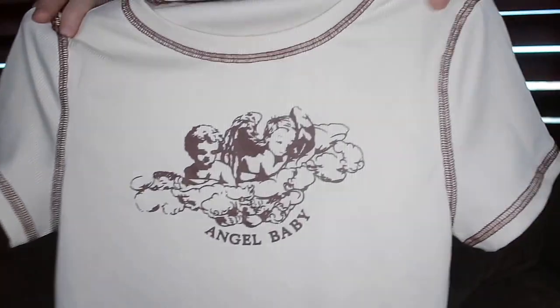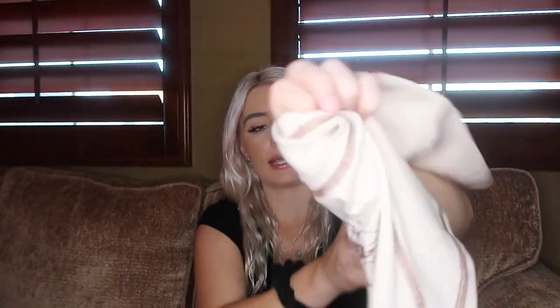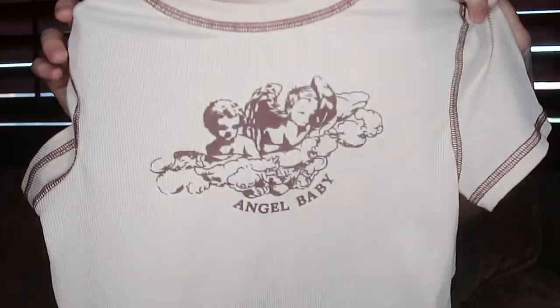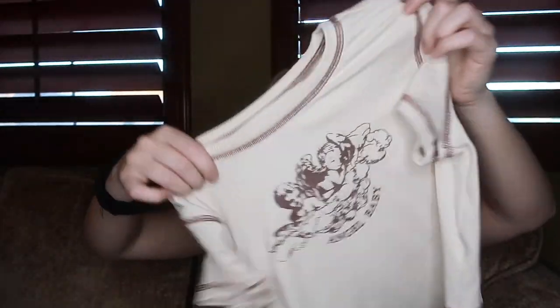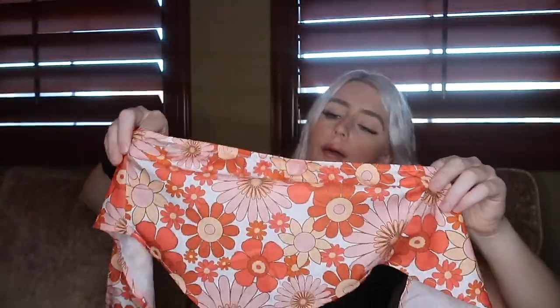Next we have this little top that reminds me of something Brandy Melville would carry. It's tan and brown with little angels on it and says 'Angel Baby.' The quality is really nice — thick but also breathable. The back is plain, but the overall look is really freaking adorable. I love wearing it.